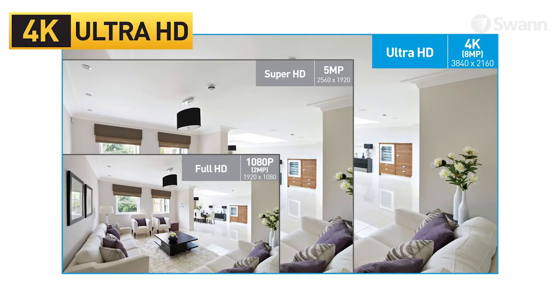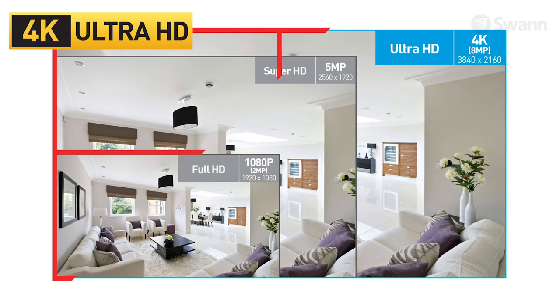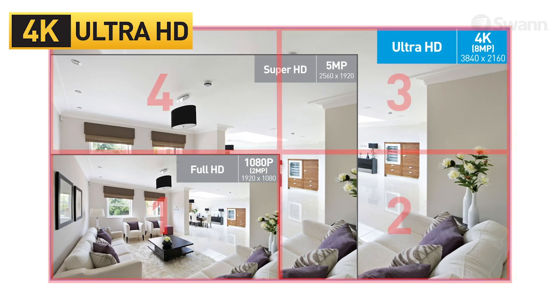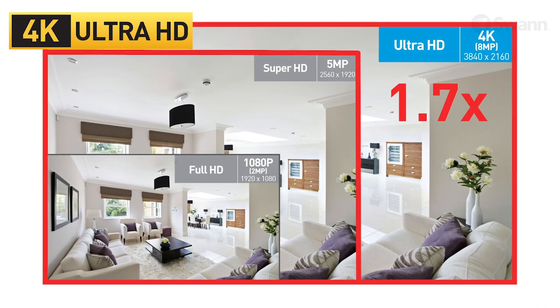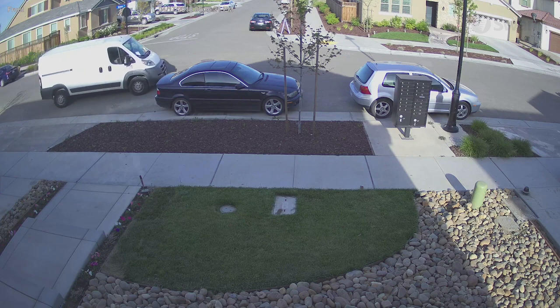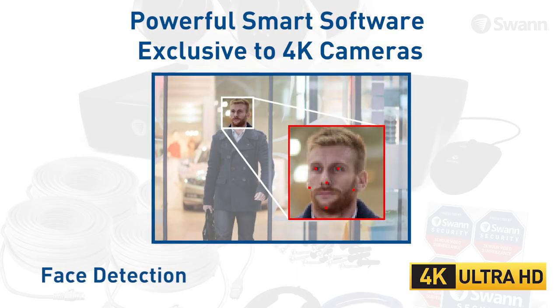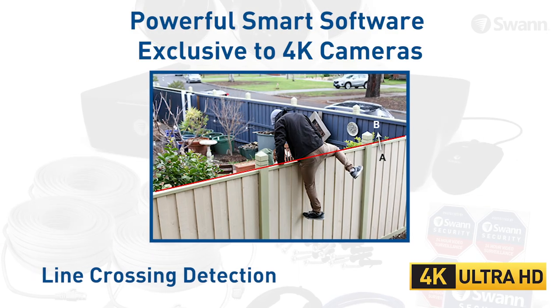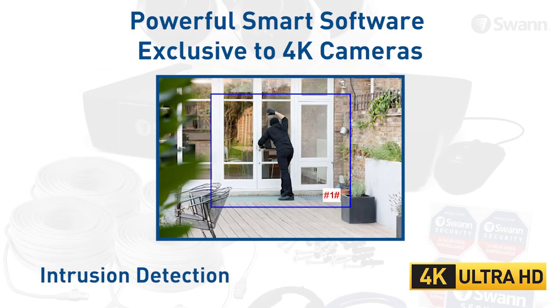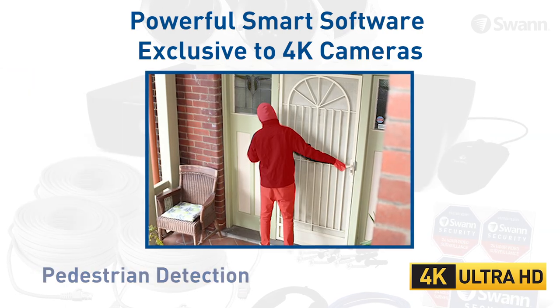4K cameras feature superior image clarity — 4K is 4 times better than 1080p and 1.7 times better than 5 megapixel. In addition to higher resolution, 4K cameras bring smart analytics exclusive to the 4K cameras, such as face detection, line crossing detection, perimeter intrusion detection, static object detection, pedestrian detection and crossing counter.